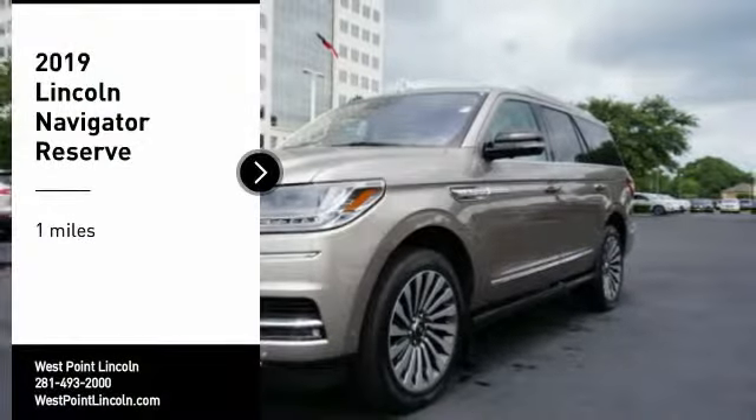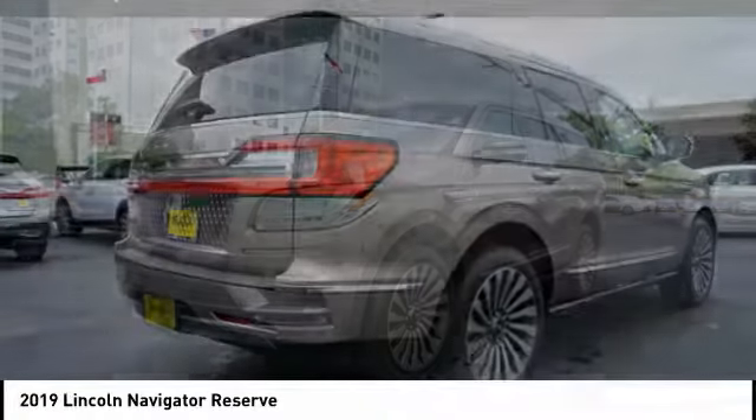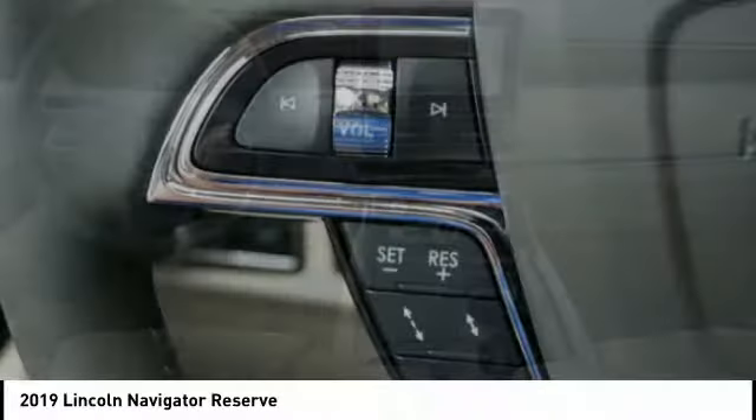Come test drive the 2019 Lincoln Navigator. The Lincoln Navigator offers over 100 cubic feet of cargo space, three rows of seating for up to eight passengers, and best-in-class legroom.